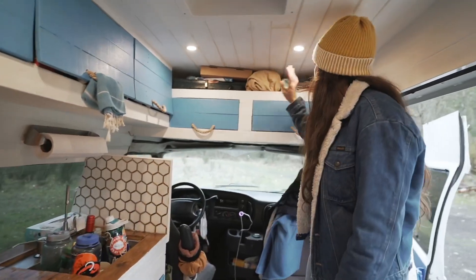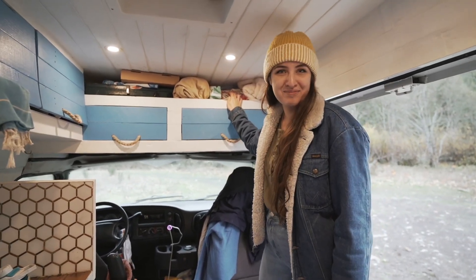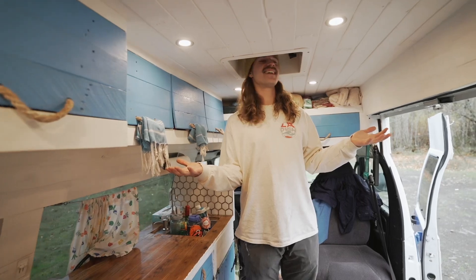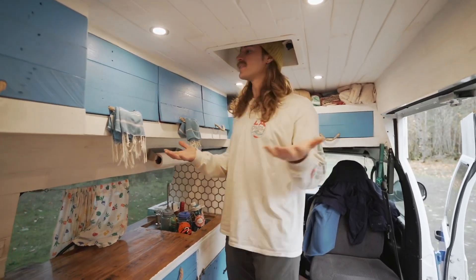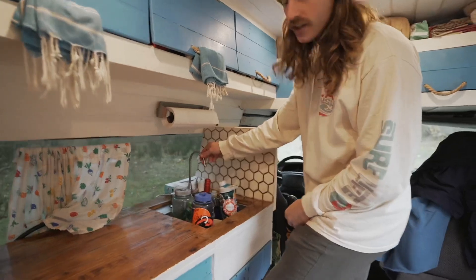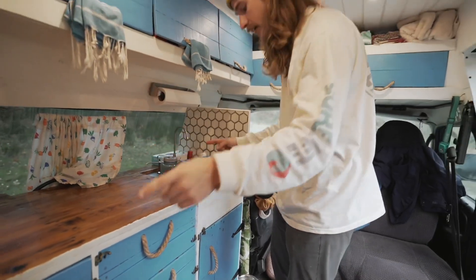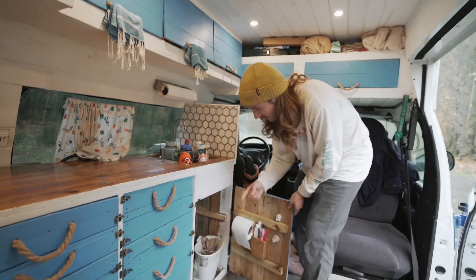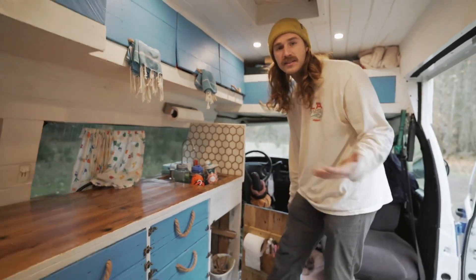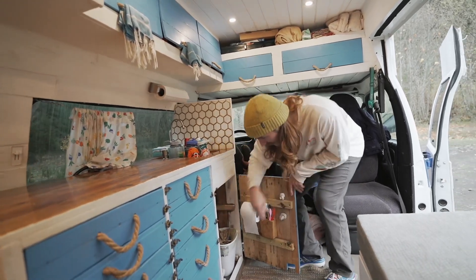This is my favorite spot in the van — where I stand and do dishes. Our sink is operated via foot pump. The water runs from the tank in the back up through the van into the foot pump, which you can use even without power — that's why we chose it. We have a single gray water tank, about six gallons, that we dump every three to four days.